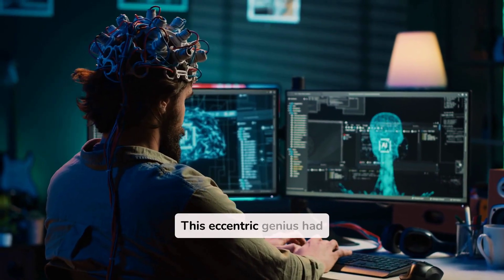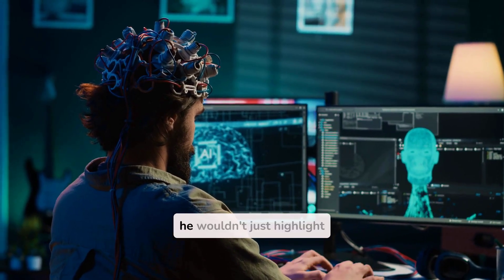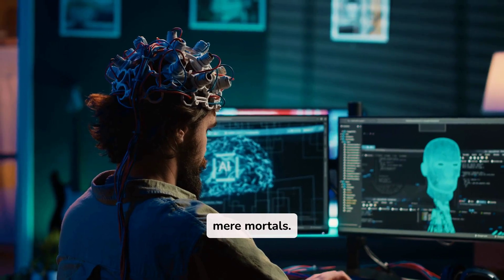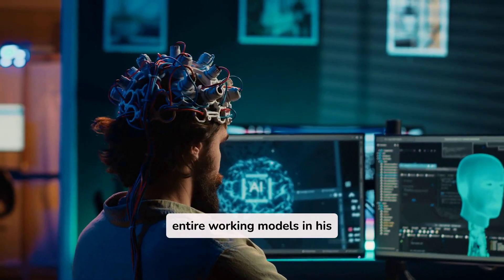This eccentric genius had an almost supernatural ability to visualize concepts in stunning detail. When studying, he wouldn't just highlight text or take notes like us mere mortals. Instead, Tesla would create elaborate mental simulations, building entire working models in his mind.